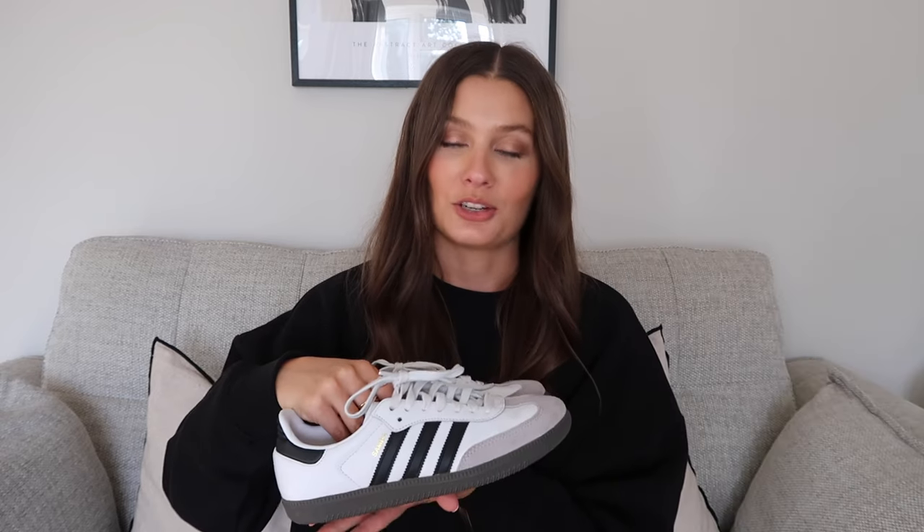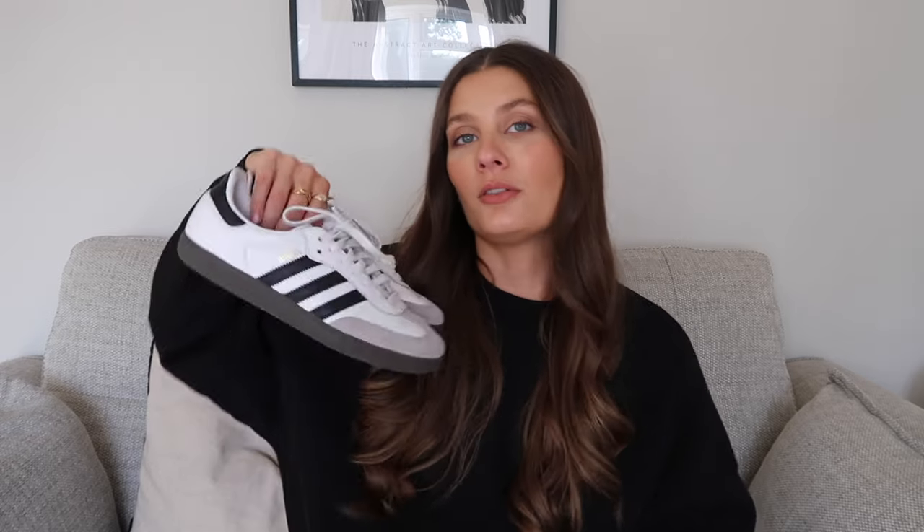The Sambas work really nicely with blue denim, black denim, and midi slip skirts — just a great trainer, very on trend. I know most people have them now; they've transcended through every girl my age pretty much, but that doesn't make me love them any less. There are lots of different colorways available now. They are always in and out of stock, so it's worth checking places like Office Shoes or the Adidas website — I have them linked on my LikeToKnowIt.